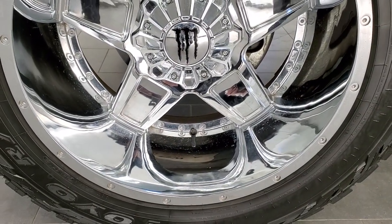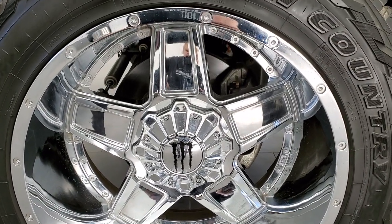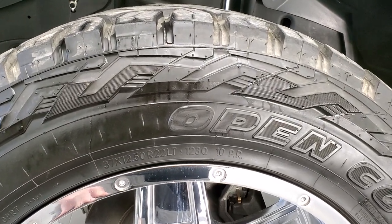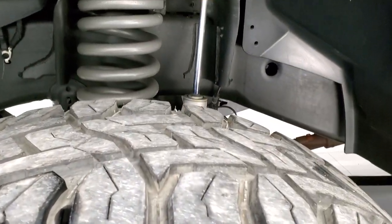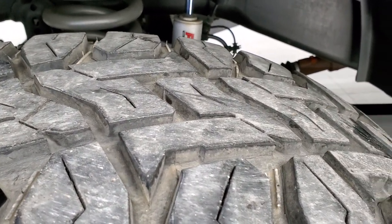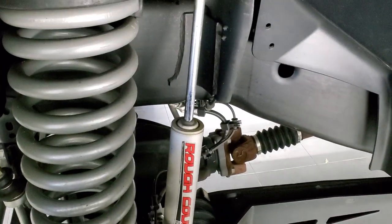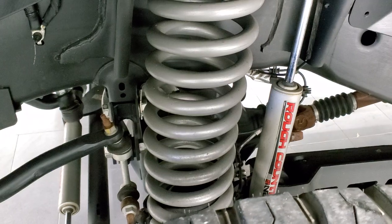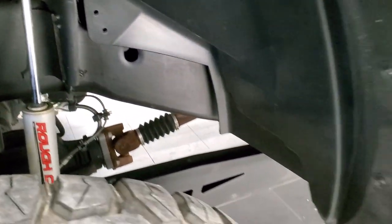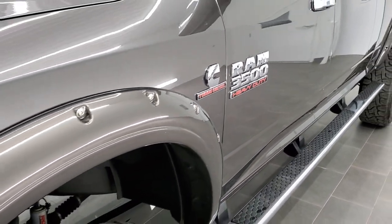This one comes with Monster 22-inch chromed alloy rims in pretty nice shape. It has Open Country Toyo RT tires — 37 by 12.5 R22 LTs — with about 70 to 80% tread left. This one does have a Rough Country suspension lift on it. You can see just how clean that frame and underbody is. I believe this one came out of North Carolina, so it's never seen winter.